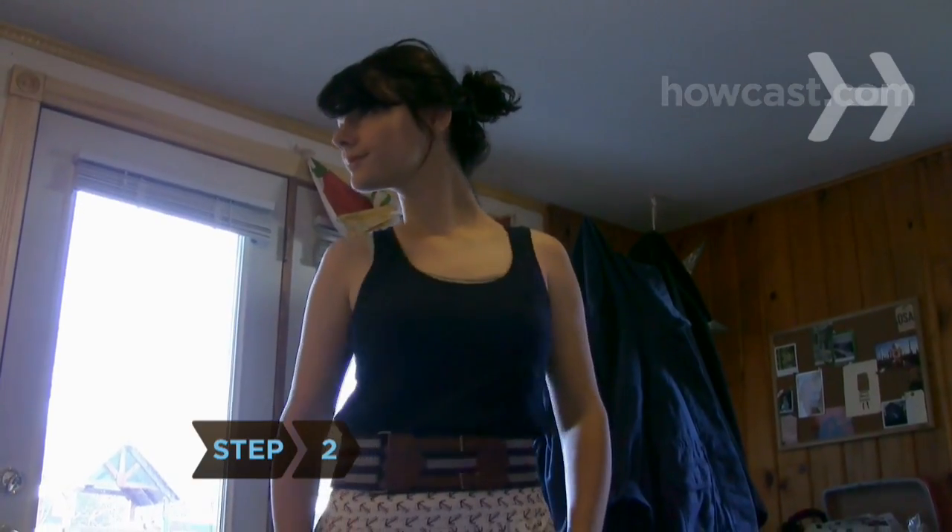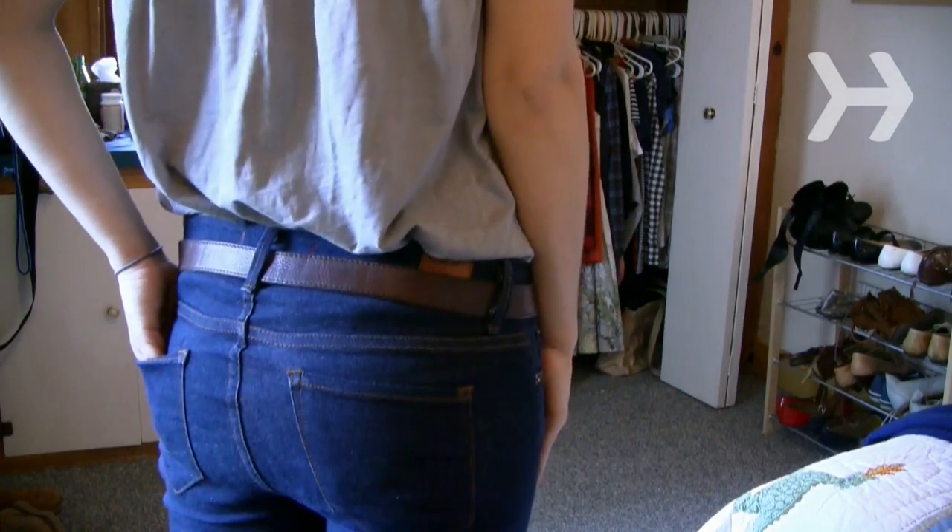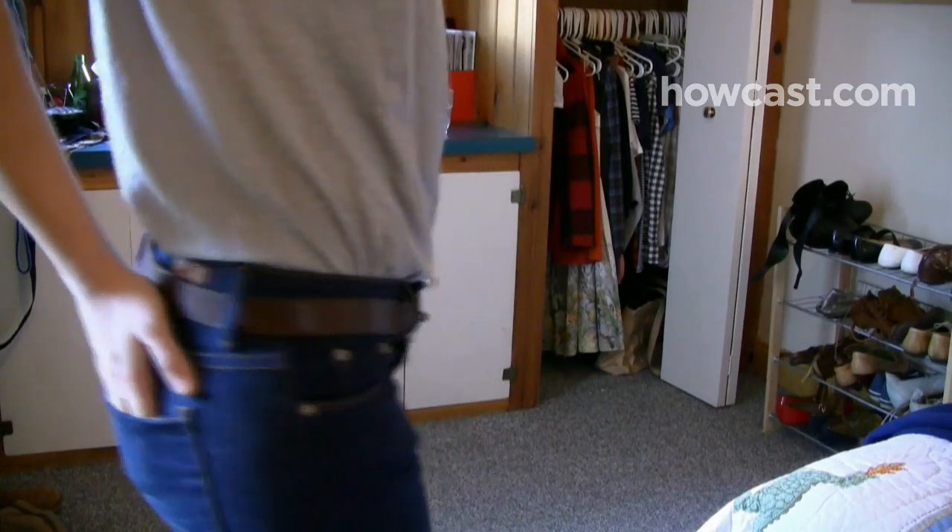Step 2. Determine the width you need. A belt worn over a dress or shirt can be any width. If you're wearing it around your hips, use a belt that is narrow at the top and follows the contour of your hips.